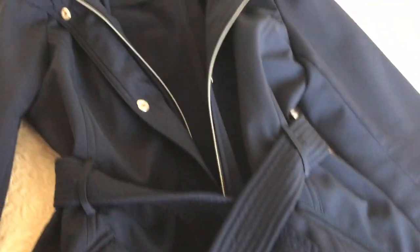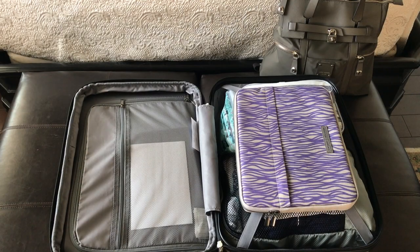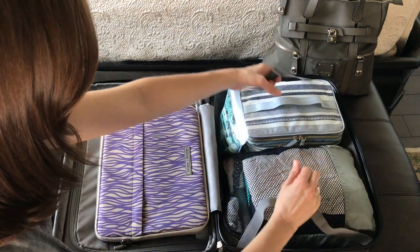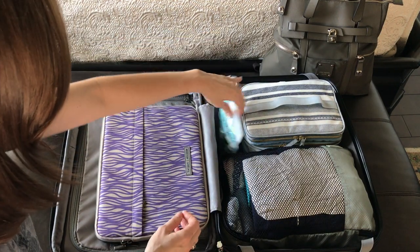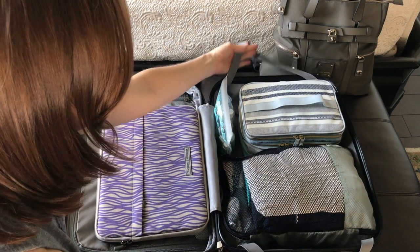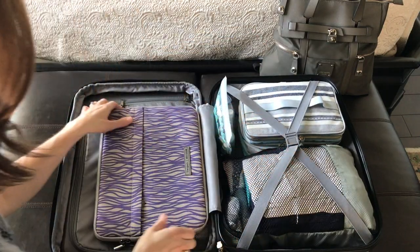I love this raincoat — it's by Jessica Simpson and it's on the thick side, so it'll be great if the weather is cool, and it has a hood so I don't have to worry about carrying around an umbrella. Now I'll show you how I've arranged everything into my carry-on bag. This compartment is for my laptop, and on this side I've got my little toiletry bag that's TSA approved, my train case, and all of my clothing in the packing cube.